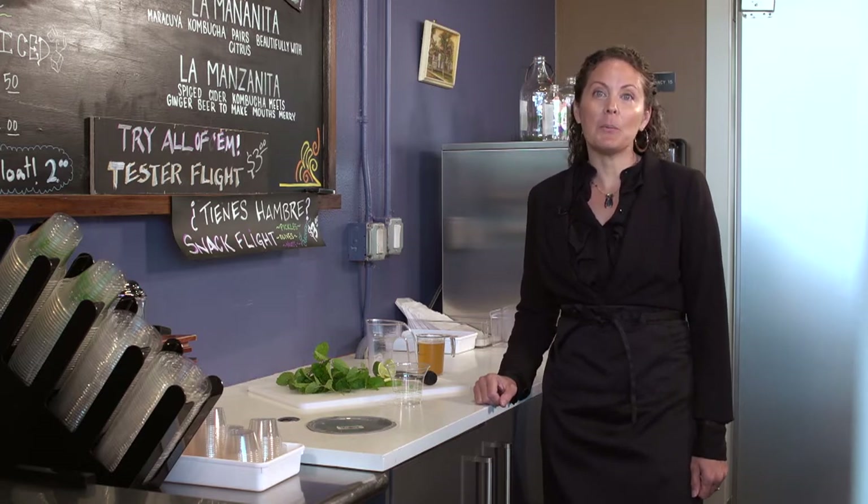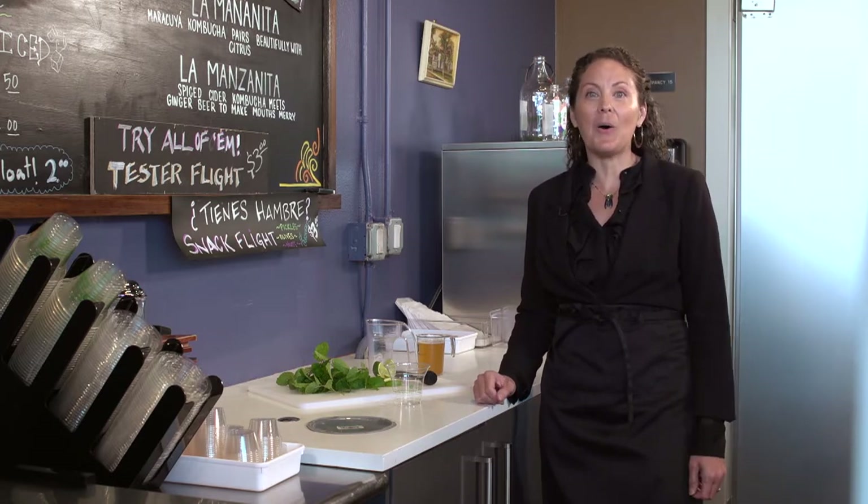Kombucha tea makes a great mixer for all kinds of drinks. At Comadre Kombucha taproom, we actually replace alcohol with the kombucha tea that we brew. I'd love to show you our homage to a Cuban classic, the mojito. Here at Comadre, we call it la mojita.